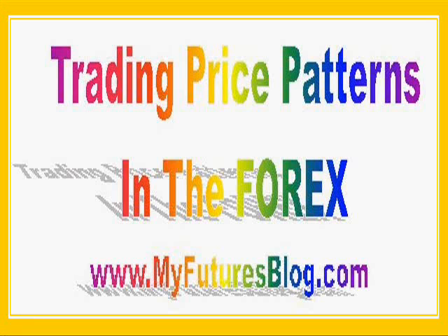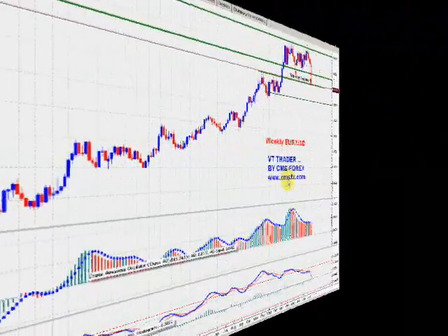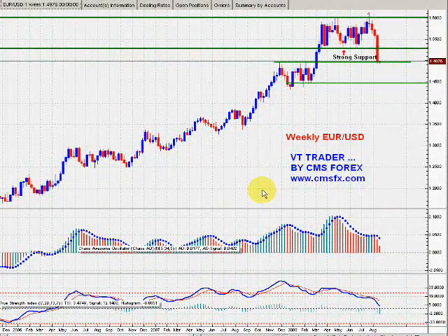This video is about how you can make some good money trading price patterns in the Forex. One of the first things you should do in planning a trade on the Forex, in the commodities, or any market for that matter, is find out where the trend is.